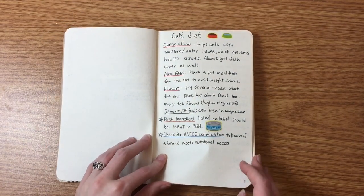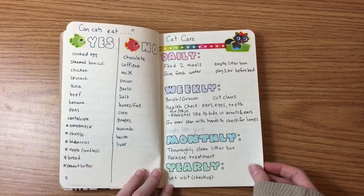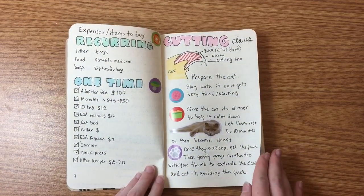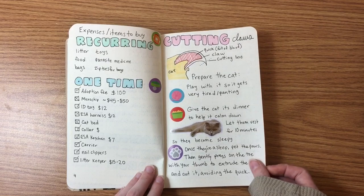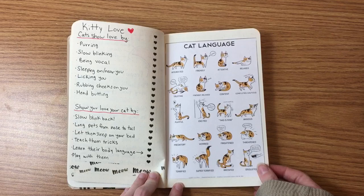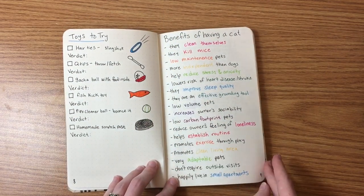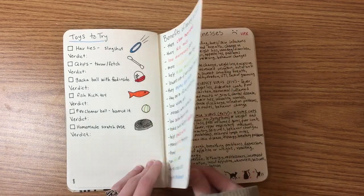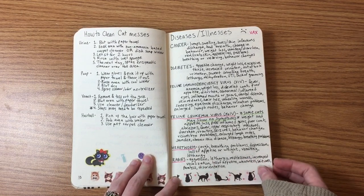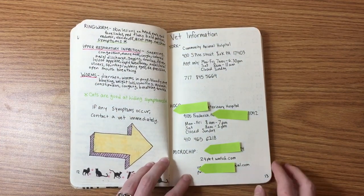First we're going to be doing just a flip through of the pages that I already have, and this is going to be in real time so that you can read through if you'd like. If you hear some purring and jingling that's because my cat Lewis is actually on the bed right now and she has decided to record with me, so we might be hearing some of her.